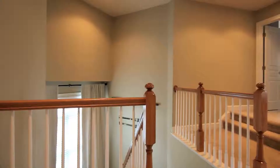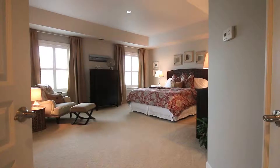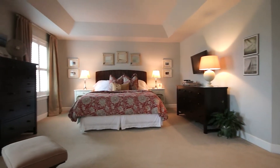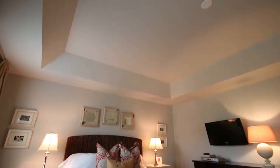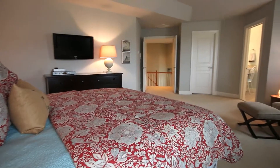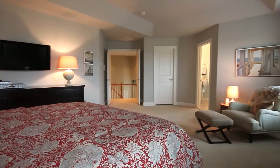On the upper level, you step up to the master suite with tray ceilings, a large walk-in closet, and a master bathroom you can escape to after a long day. Additionally, there are three generously sized bedrooms and two full baths.